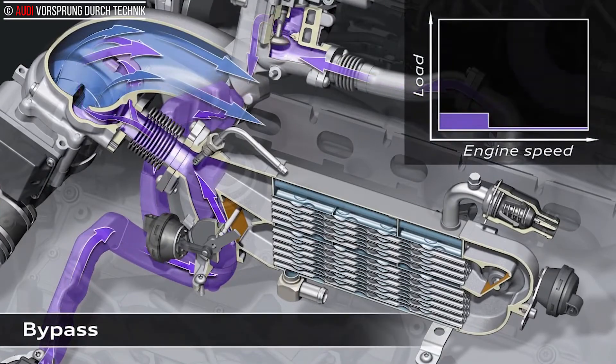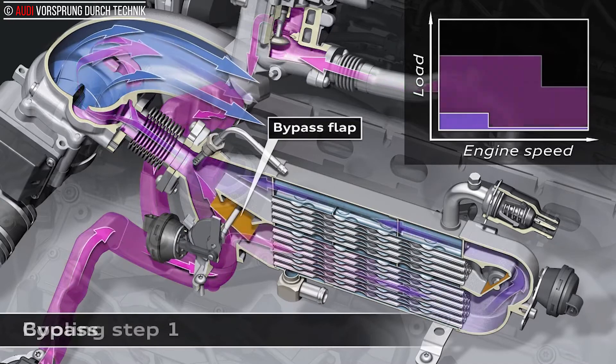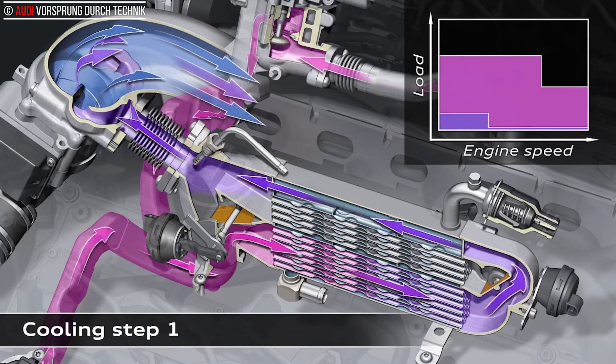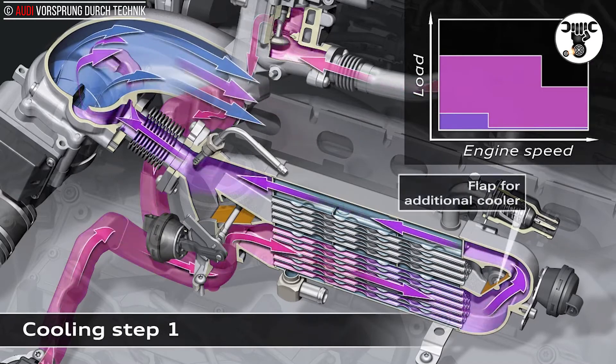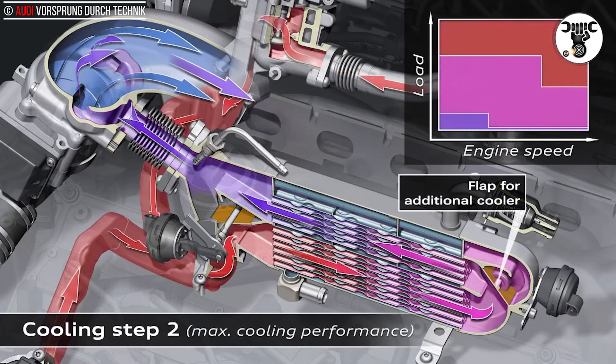To increase efficiency, water-cooled EGR systems are used on all diesel engines today. On its way back to the engine, the exhaust gas flows through a water cooler with a map-controlled cooling capacity. This additional cooling of the exhaust gas allows a greater amount of exhaust gas to be recirculated, while also reducing the initial temperature in the combustion chamber.